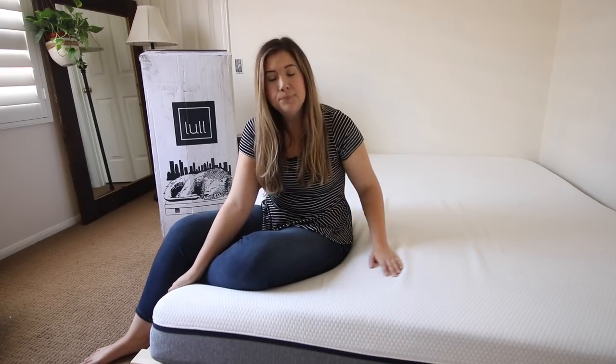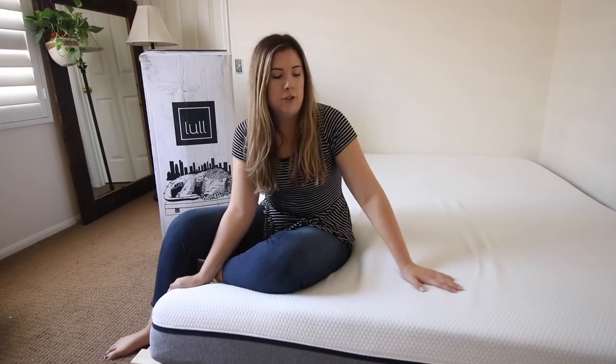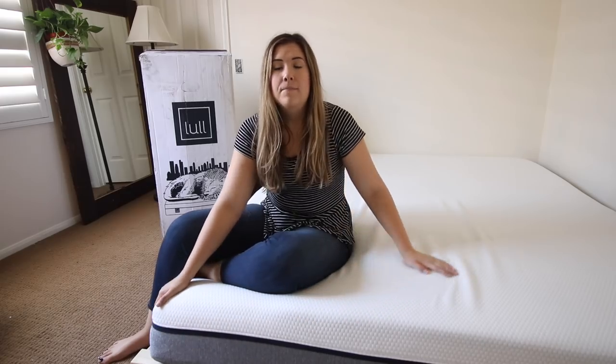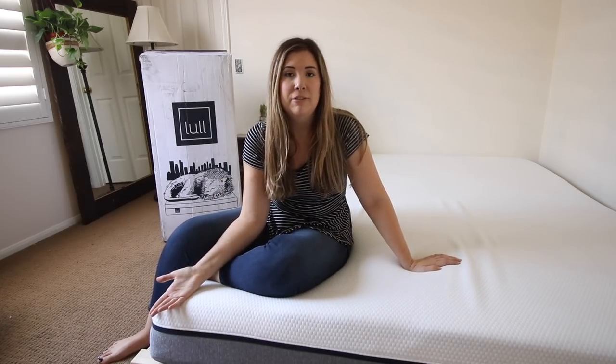Another thing I love about this mattress is the top one and a half inches, which is a gel-like cooling layer. The gel helps circulate air so you don't get hot in the middle of the night. A lot of people think foam mattresses run really hot, but the Lowell mattress does not because of that cooling layer — every time I touch it, it just feels cool to the touch.